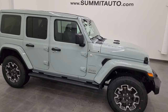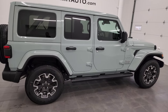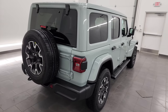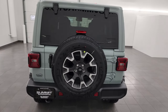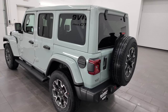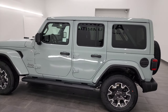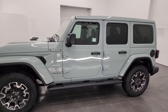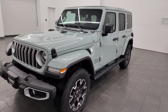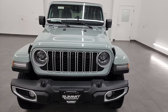Hey everybody, this is Brett and today I'm super excited to go over this brand new 2024 Jeep Wrangler 4-door Sahara. This is stock number 24J142. I'm here at Summit Auto in Fond du Lac, Wisconsin — your new and used Jeep and Jeep Wrangler headquarters. I'm gonna go all the way around on this Wrangler today and check out all the options it has. It is very nicely equipped, with the Sky One Touch power top and the McKinley leather seats.